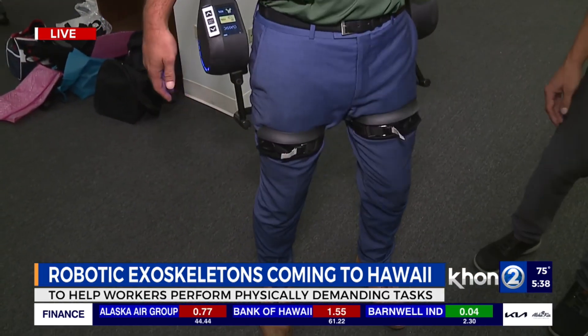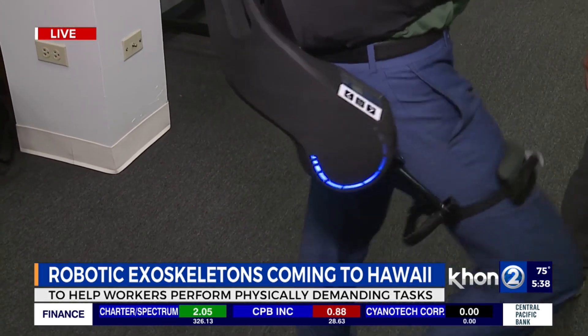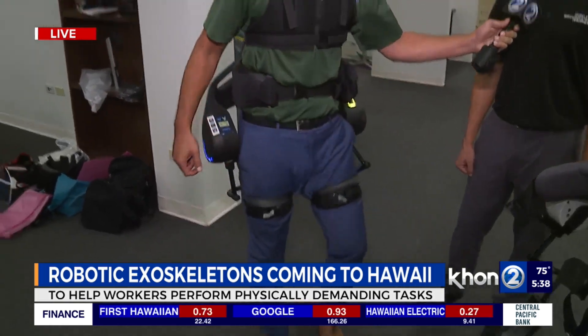Is it helping me walk a little bit? Yeah, so it has a little walking assist to help push the back of the leg, so it minimizes the energy used throughout the day while you're pushing heavy things, lifting, walking with heavy things. That looks amazing.